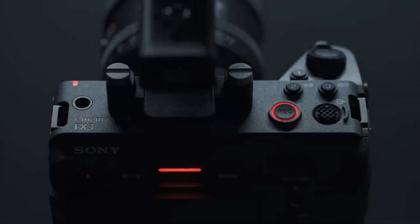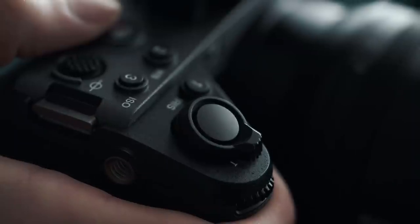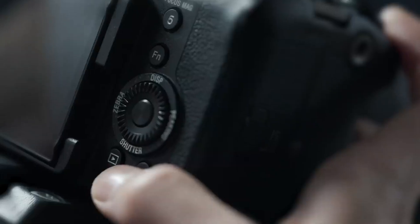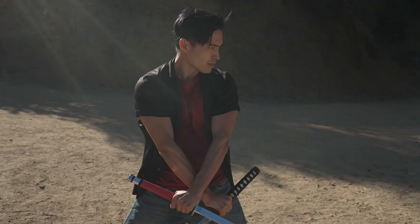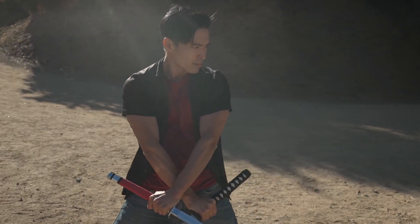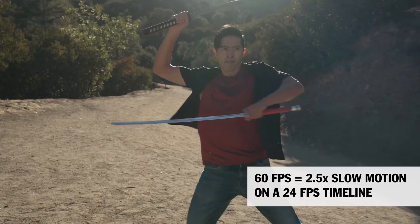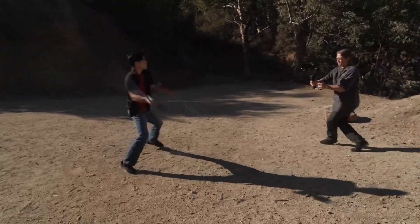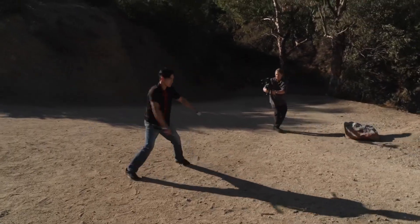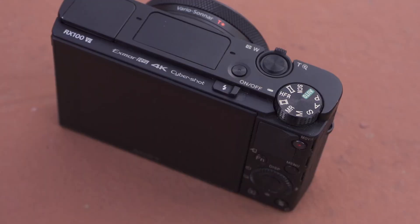The wait has been long for filmmakers and content creators invested in Sony's cinema line. The buzz around the next-gen FX3 has been growing louder. With rivals pushing the envelope, introducing features like internal RAW and open-gate video, Sony users have felt left behind. Now, signs point to a real successor — the Sony FX3 II, or FX32. But the big question remains: will this highly-anticipated camera be worth holding out for, or have the competitors already raced ahead?